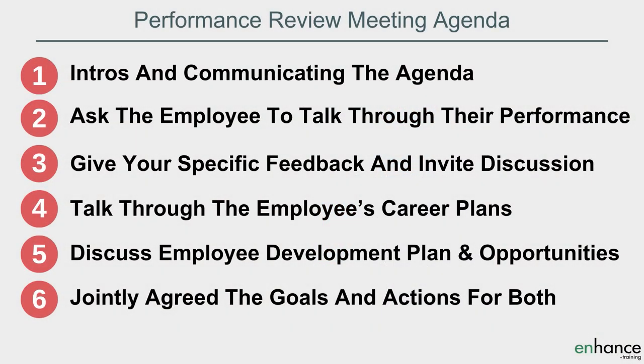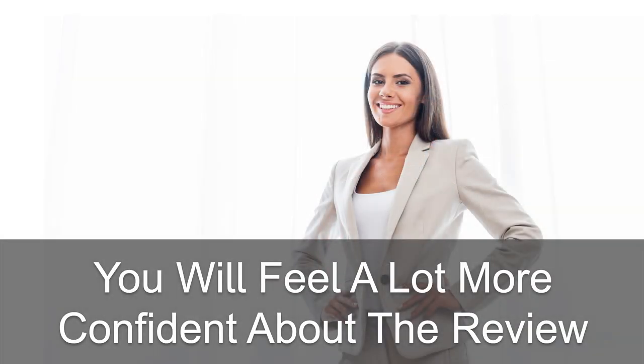Before the employee appraisal meeting, plan out the agenda. I suggest six key agenda items: firstly, the intro, chit-chat and communicating the agenda; secondly, ask the employee to talk through their performance; third, give your specific feedback on performance and invite discussion; fourth, talk through the employee's career plans; fifth, discuss the employee development plan and opportunities available; and sixth, jointly agree the goals and actions for both manager and employee. With a clear plan, you'll feel a lot more confident. The better your preparation, the easier conducting a performance review will be.